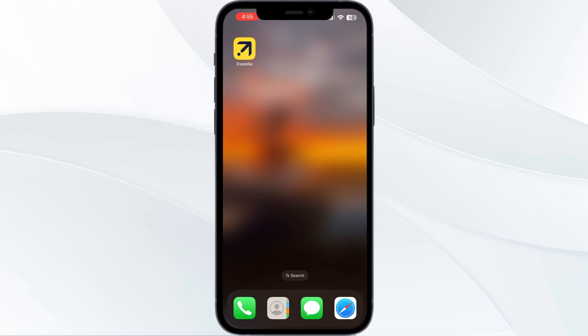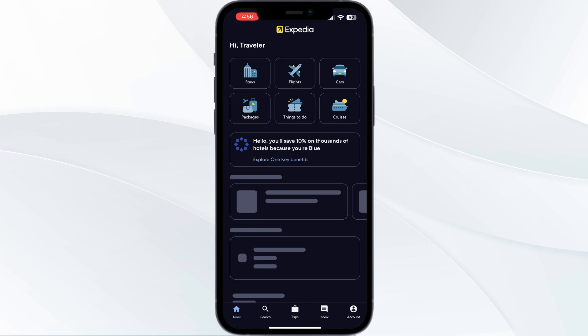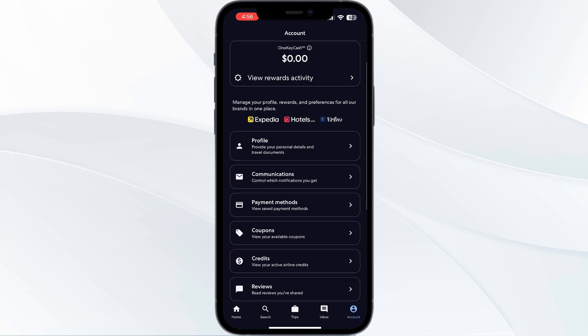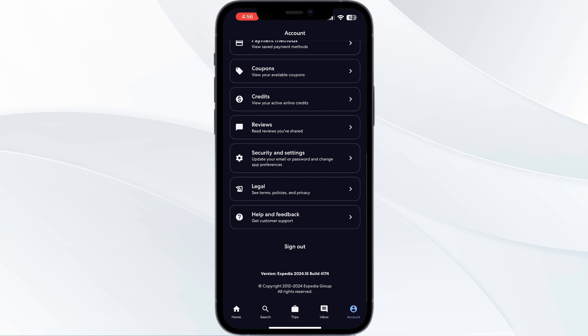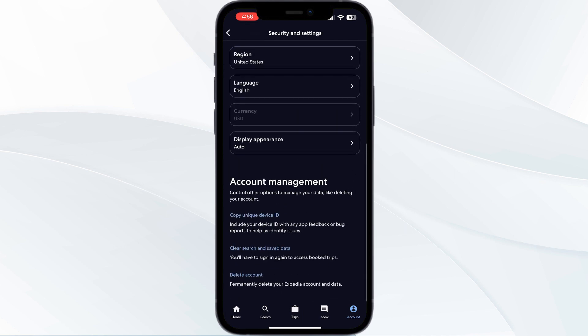Just follow these easy steps. One: clear Expedia's app cache. To clear your app cache, first open the Expedia app, go to the account section situated in the bottom right corner, scroll down till you find Security and Settings, then scroll down again till you see Clear Search and Saved Data. This will clear your search history and the saved data on your device. You will have to sign in again to access booked trips.